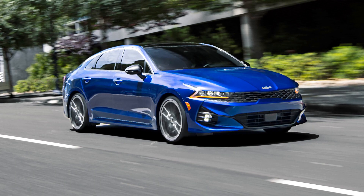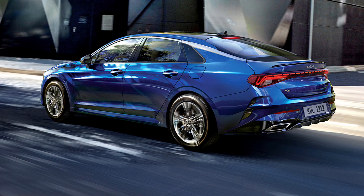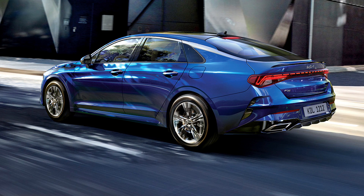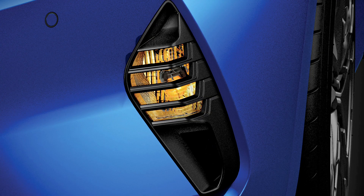2024 Kia K5 Expert Review. Once known as the Optima, Kia's midsize sedan is now called the K5. It was introduced for 2021, combining the sensibility and value the Optima was known for with a far more interesting exterior design. For 2024, the only change is the addition of standard heated seats on the GT-Line FWD trim.